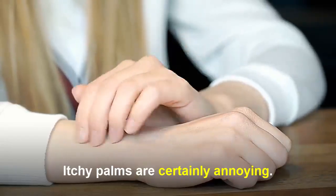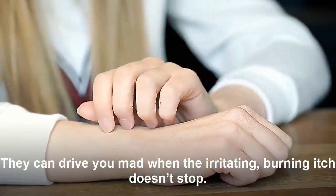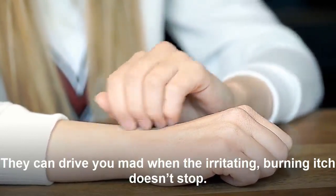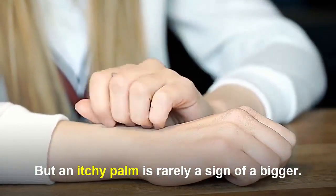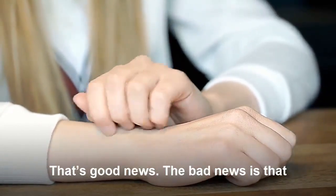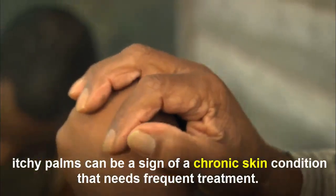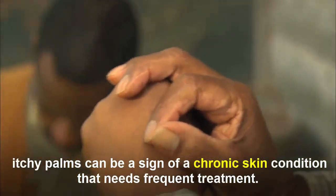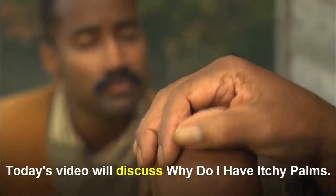Itchy palms are certainly annoying — they can drive you mad when the irritating, burning itch doesn't stop. But an itchy palm is really a sign of a deeper issue. That's good news. The bad news is that itchy palms can be a sign of a chronic skin condition that needs frequent treatment. Today's video discusses: why do I have itchy palms?